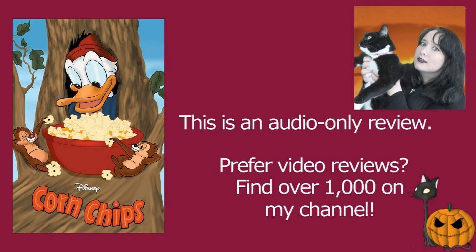Chip and Dale decide to get revenge by sneaking into his house and stealing his box of popcorn, and of course Donald is angered by this. We have the very classic scene of Chip and Dale running off into the distance with something that belongs to Donald — that features in pretty much every Donald versus Chip and Dale short — and in this one they're running away with a bowl of popcorn.